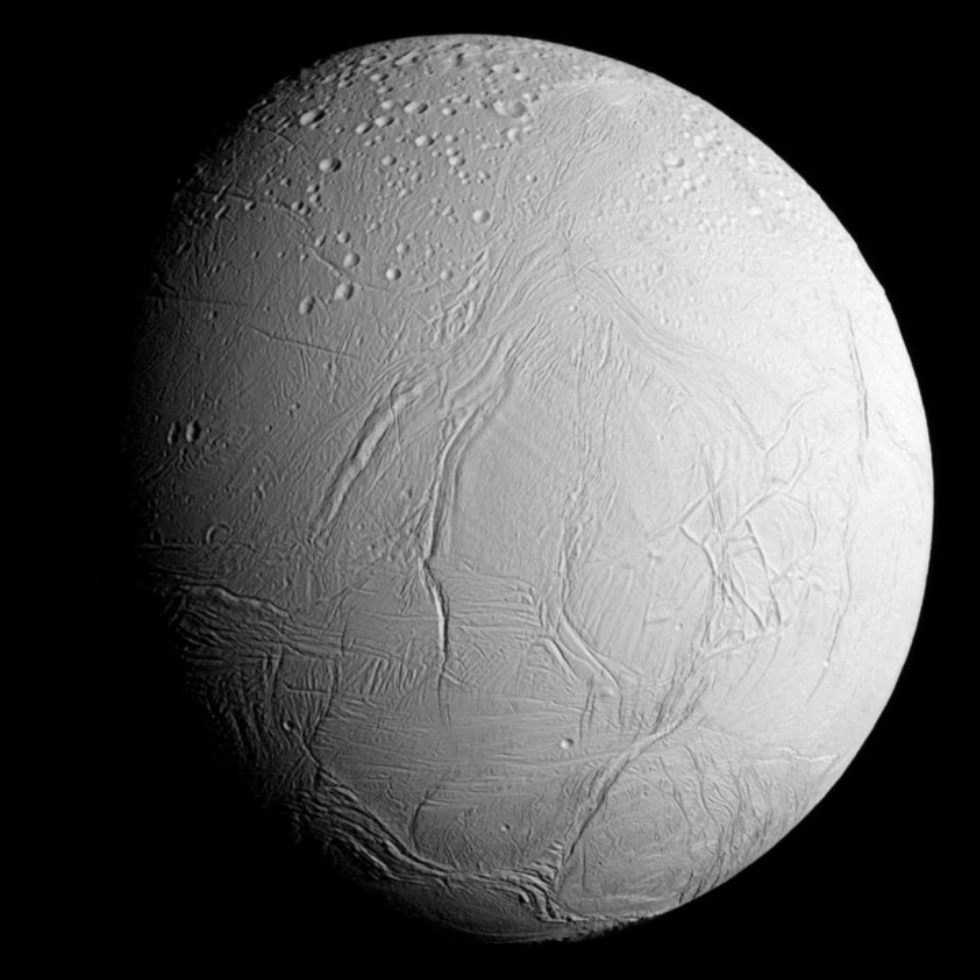Enceladus orbits within the densest part of Saturn's E-ring, the outermost of its major rings, and serves as the main source of the ring's material composition. Like most of Saturn's larger satellites, Enceladus rotates synchronously with its orbital period, keeping one face pointed toward Saturn. Unlike Earth's Moon, Enceladus does not appear to librate more than 1.5 degrees about its spin axis. However, analysis of its shape suggests that at some point it was in a one-to-four forced secondary spin-orbit libration, which could have provided an additional heat source.